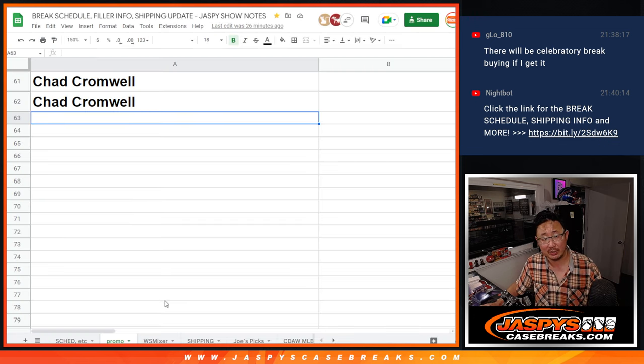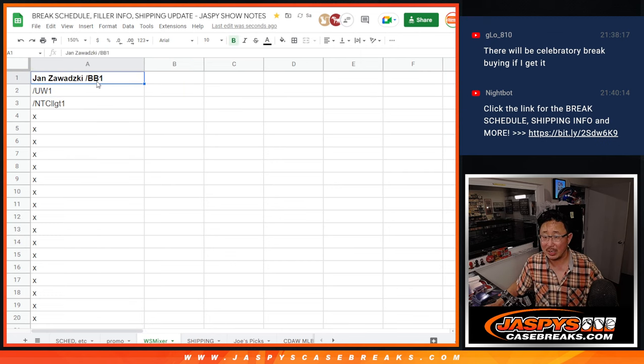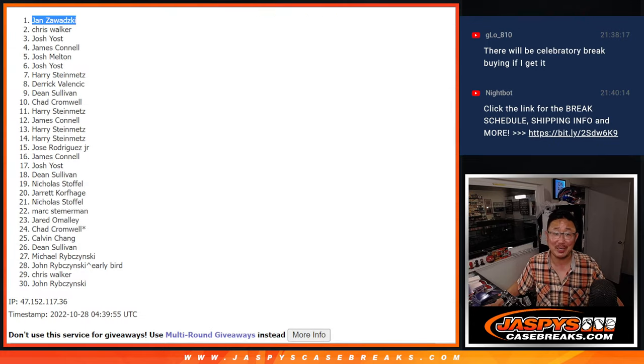You just got yourself a $2,000 mixer spot. We're keeping track of the mixer names right here in the WS mixer spot tab on our break schedule page, which Nightbot frequently drops if you're watching in the chat. So Jan, congrats to you. We got that under wraps and we've got a ways to go, but keep working on it, keep chipping away. We'd love to see a few people buy some full spots. Congrats again Jan. Thank you very much everybody for taking the risk. If at first you don't succeed, you can try again. I appreciate it — I'm Joe, I'll see you next time for the next break. Bye-bye.